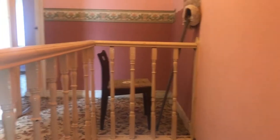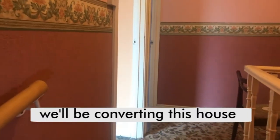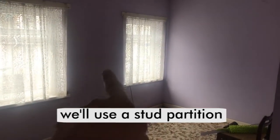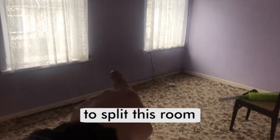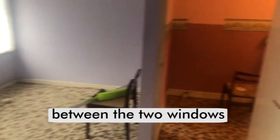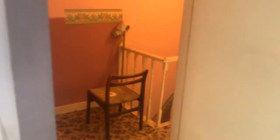Coming up onto the landing, we will be taking some of this wall down. At the moment it's a two-bed. You can see in the front there are two windows, so we'll put a bit of stud work along there — we can separate there. We've got quite a bit of space on this landing we can utilise.